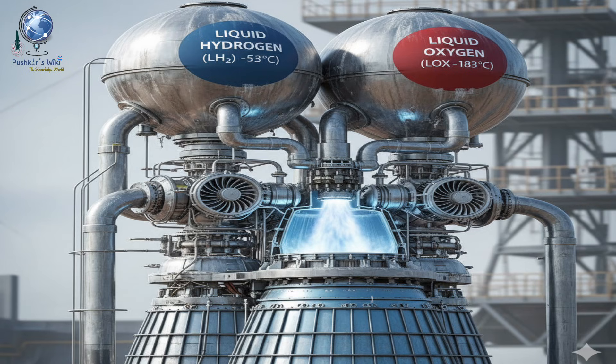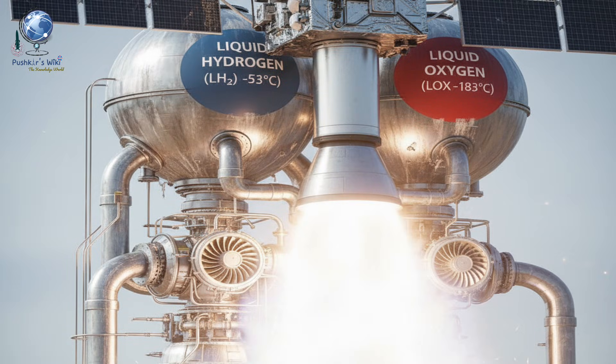Let's start with the basics. A cryogenic engine is a rocket engine that uses supercooled liquid gases as a fuel and oxidizer. The word 'cryo' comes from Greek meaning 'cold' and 'genic' meaning 'produced by.' In these engines, liquid hydrogen acts as a fuel and liquid oxygen serves as the oxidizer, both stored at extremely low temperatures — liquid hydrogen at minus 253 degrees Celsius, liquid oxygen at minus 183 degrees Celsius. When these two come together and ignite, the reaction produces a massive thrust, enough to lift heavy satellites into space.